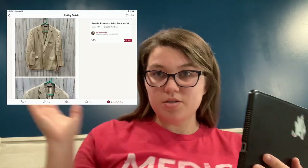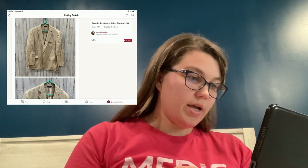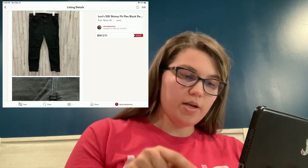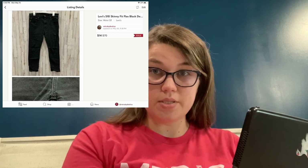Hey guys, today is May 16th. I recorded those videos starting May 2nd, so it's been about two weeks, and I just wanted to pop on and tell you guys what's sold real quick. From the Helpsy Box, I've had five items sell. I haven't listed everything yet, but I have listed some items. The first thing to sell was the Brooks Brothers Baird McNutt linen blazer — it sold on Poshmark. I got an offer for $33. That sold really fast. It may have sold for more, but it was missing a button and I didn't want to mess with that. The next thing to sell was a pair of Levi's jeans — these had some wear between the legs and were just not in great condition. They sold for $14 with discounted shipping, which was a Posh BOGO offer.